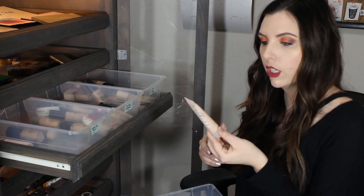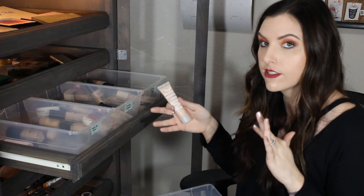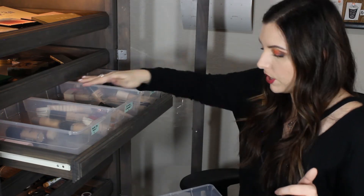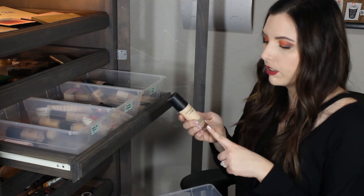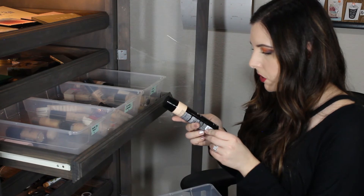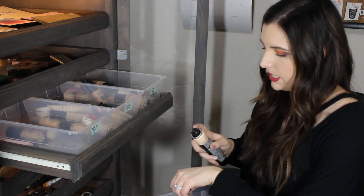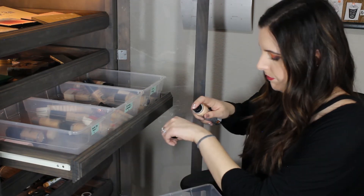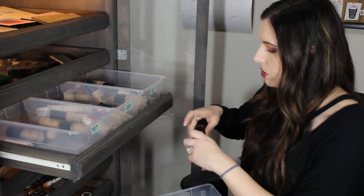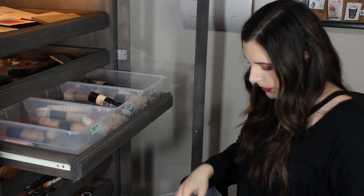This is the Milk Makeup Blur Liquid Foundation. I'm gonna put this in keep trying because sometimes it looks really nice and sometimes it gets way too oily on my skin. This is the Bare Minerals Bare Pro Foundation - I love this, I'm going to hold on to this one. This is the Sephora Airbrush Foundation - it feels almost empty. I'm gonna put this in the Need to Try More because I don't remember how I feel about it.